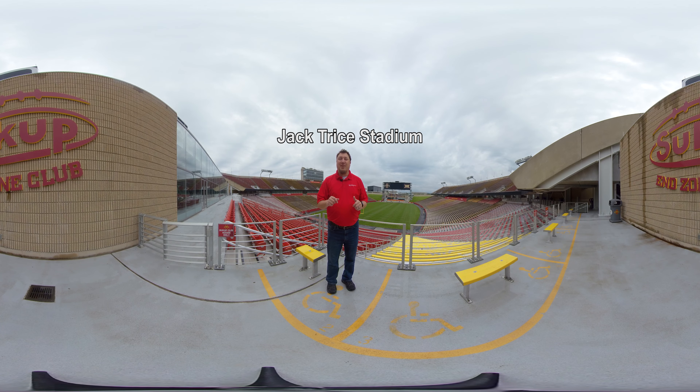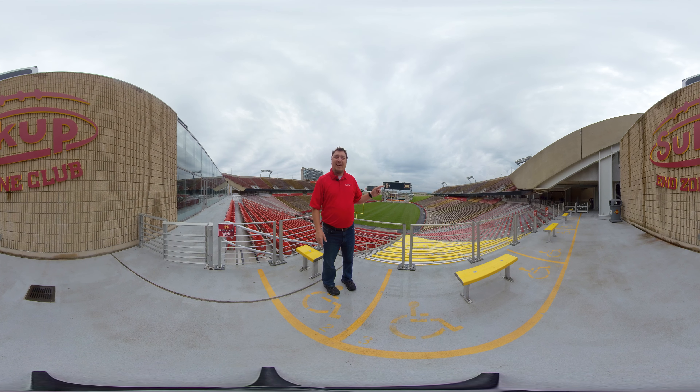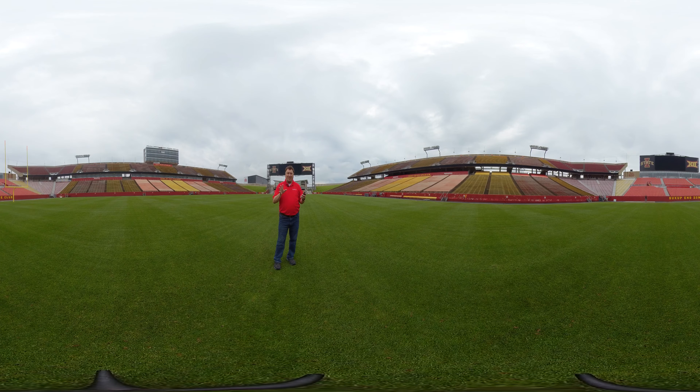We're here at Jack Trice Stadium, home in the fall to over 60,000 screaming fans. What's really cool is that this field is fully grass — I can guarantee you it looks better than your lawn, but you don't have a team of people taking care of it every week. It's mowed three times a week, and when we get down on the field I'll tell you exactly what makes this place so unique. I'm really excited for you guys to come and visit because you get to come down on the field when you're here.